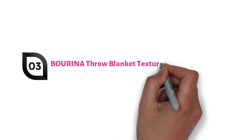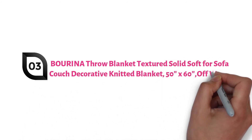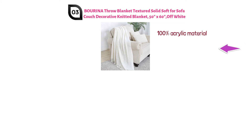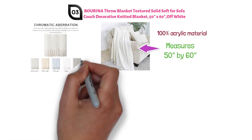At number 3, we have the Berena Throw Blanket Textured Solid Soft for Sofa Couch Decorative Knitted Blanket 50 inch by 60 inch Off-White. This Berena Throw Blanket is made from high quality 100% acrylic material. It is a silky soft blanket that measures 50 inches by 60 inches and is available in one other size and a variety of colors.